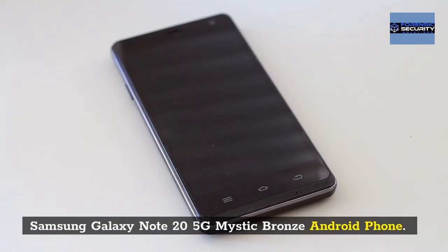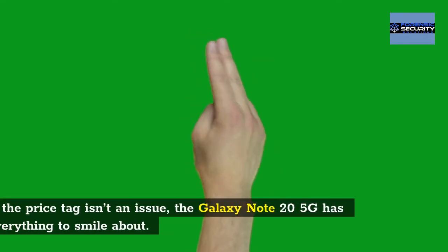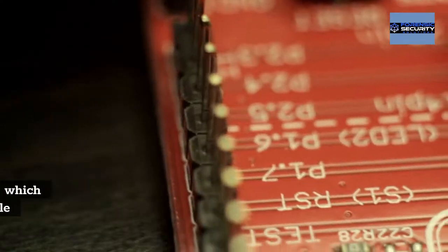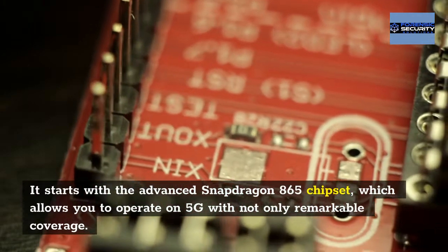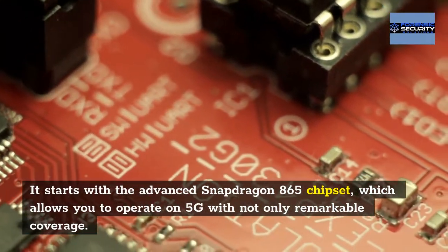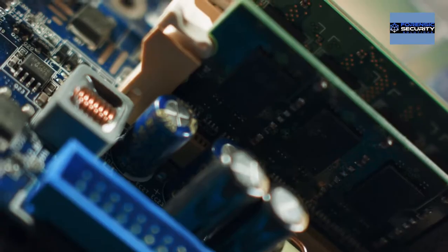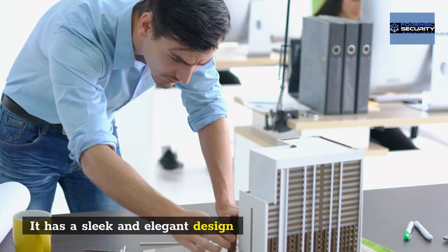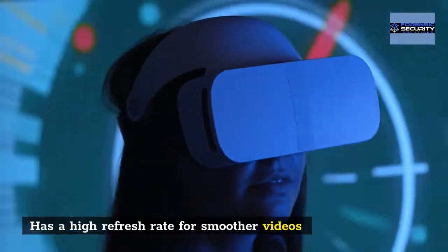Samsung Galaxy Note 20 5G Mystic Bronze Android Phone: if the price tag isn't an issue, the Galaxy Note 20 5G has everything to smile about. It starts with the advanced Snapdragon 865 chipset, which allows you to operate on 5G with remarkable coverage. Pros: it has a sleek and elegant design and a high refresh rate for smoother videos.